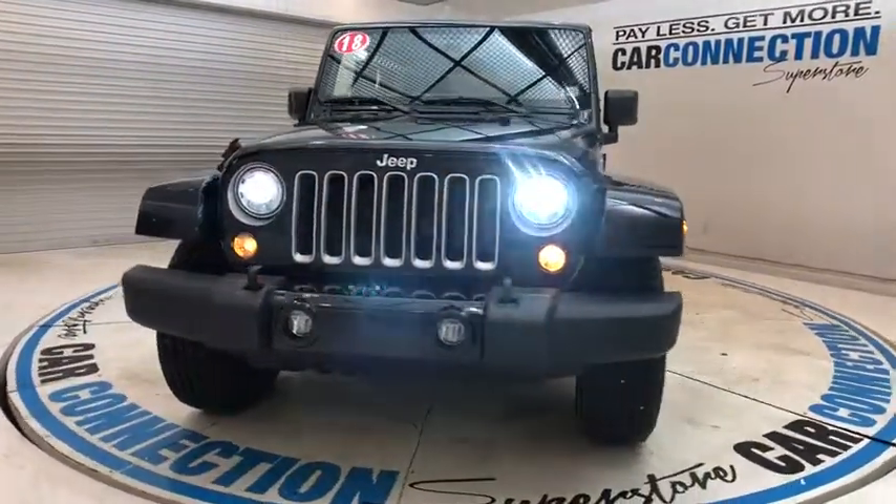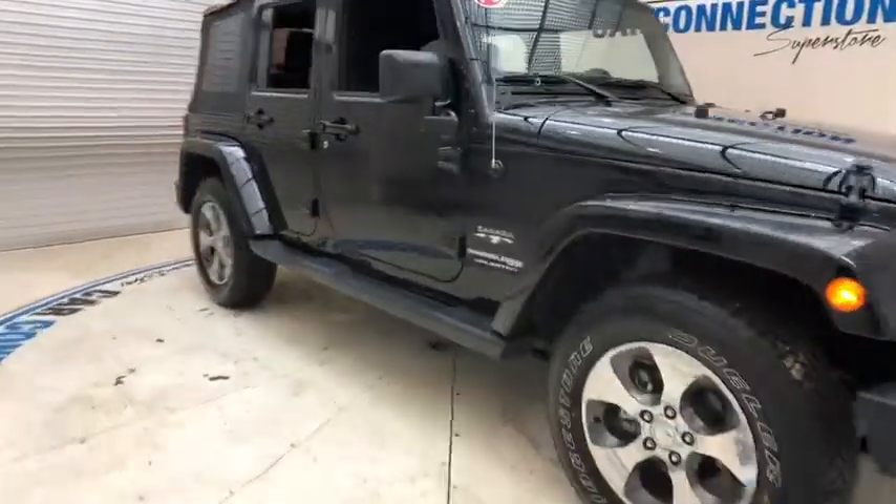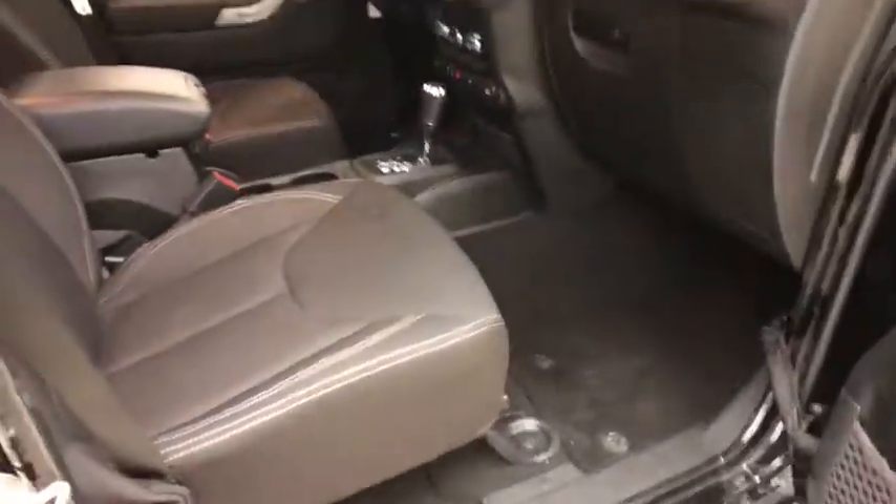Traction control, alloy wheels, cruise control, climate control, CD player, fog light, power windows, power locks, tachometer, satellite radio, power mirrors, heated mirrors, tire pressure monitor.